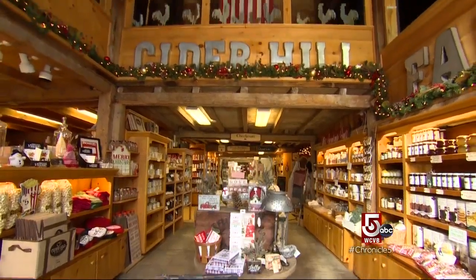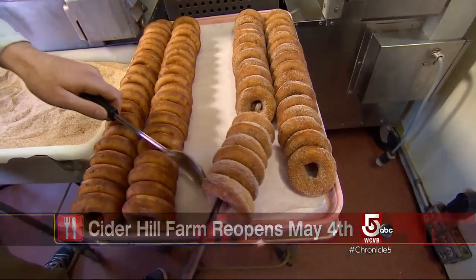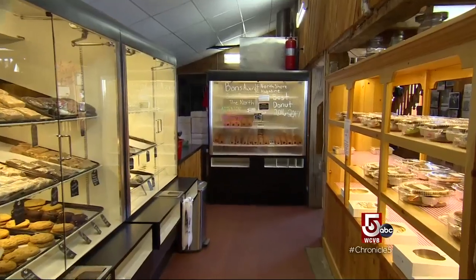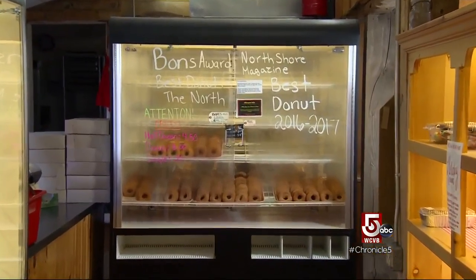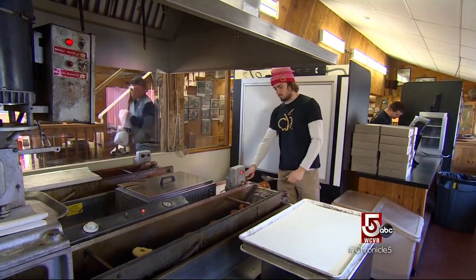Cider Hill Farm closes for three months in winter, but the rest of the year the farm is constantly finding new ways to get their doughnuts to their legions of fans. They've mailed holiday gift packs to college students in 29 states. Doughnuts are replacing wedding cakes for some brides and grooms — there's been a big spike in popularity. A lot of people are doing doughnut bars for weddings, corporate events, baby showers, and bridal showers. It's not uncommon that almost every weekend they'll have one to two wedding orders in September and October.